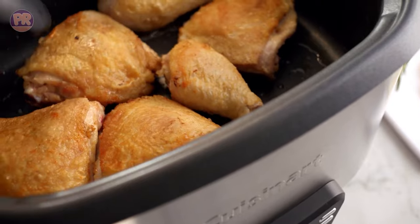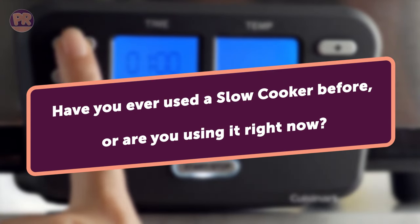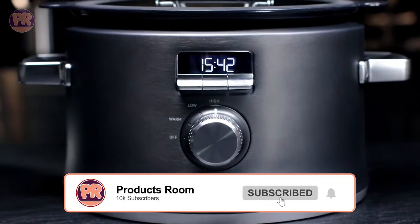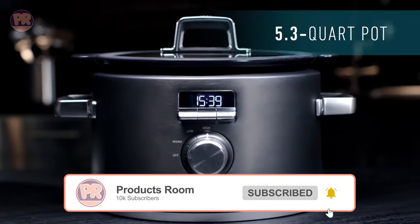Before we start our list, I have a question for you. Have you ever used a slow cooker before, or are you using one right now? If so, let us know in the comments which slow cooker you have and what is your opinion on it. Now, let's get started.